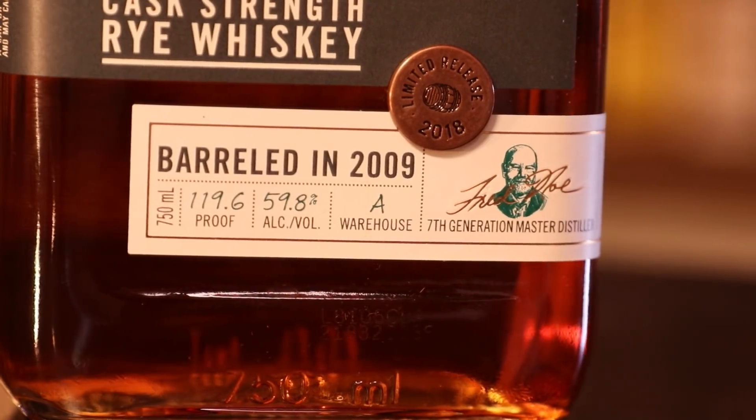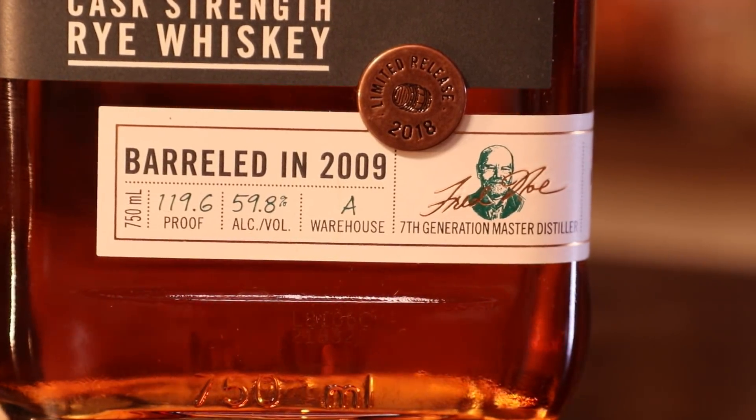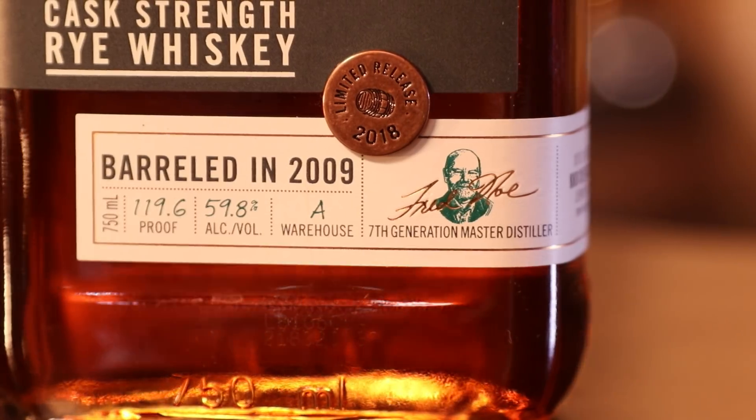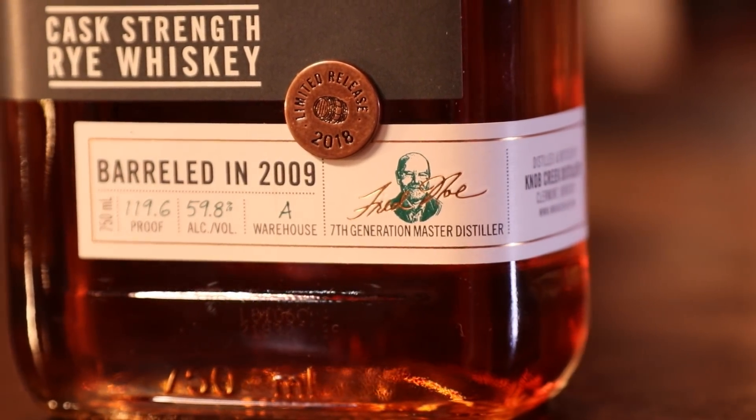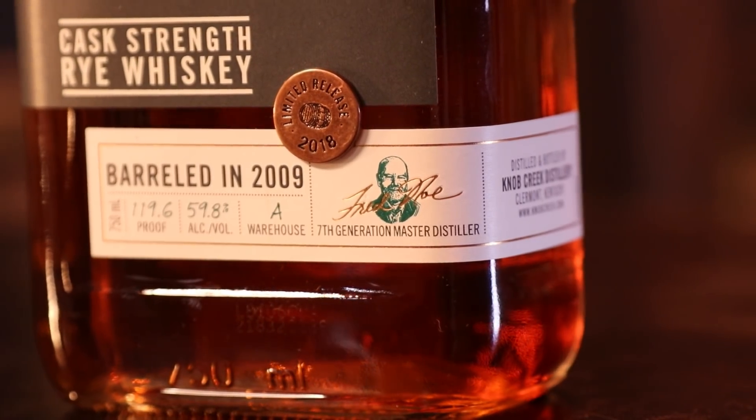I still get a slight bit of the signature Jim Beam nuttiness on the back end. It's hiding in there, peeking its head out — it is Jim Beam after all. It's like, 'Hey guys, I want to be different, I'm a rye!' But it's good. It does drink like it's 125 plus.